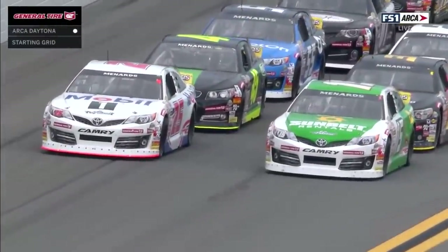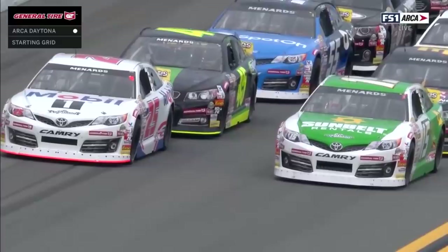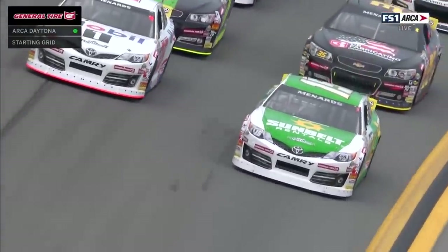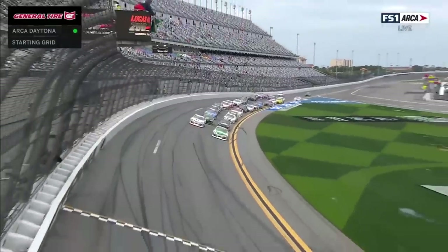Getting ready to start this thing, Jamie. The pace car took that hard left. 34 cars lined up, 80 laps to come. Green flag is out.